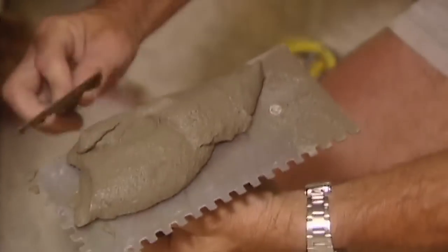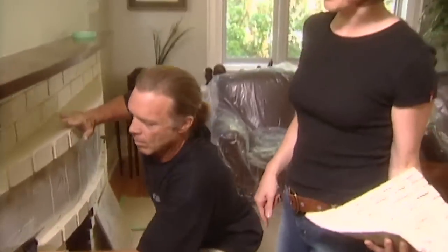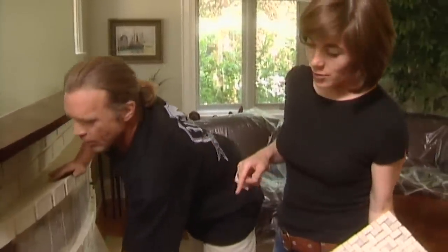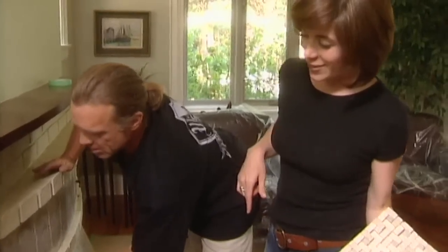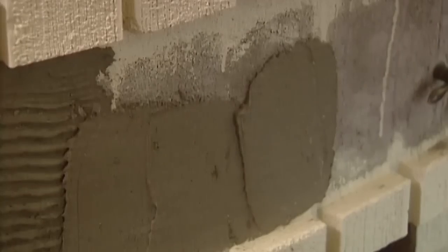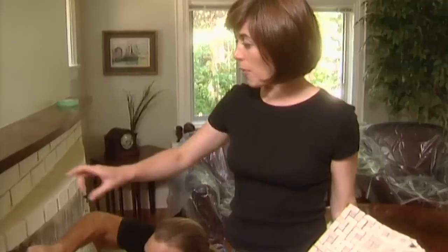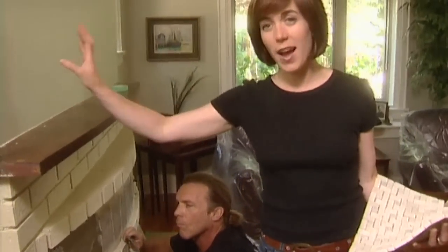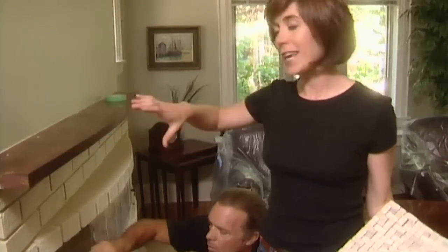We're doing something a little unusual today. Instead of having the client sit back and watch the process, I've got the client doing the project. The fireplace that was here as original was pretty ugly, and we wanted to come up with an inexpensive solution to change its entire appearance. We started by removing the supports that were on the mantle, and we're going to add a new cap on top, because this mantle is tied into the original plaster and behind the drywall — so this mantle had to stay. We're going to cap it with a new one.